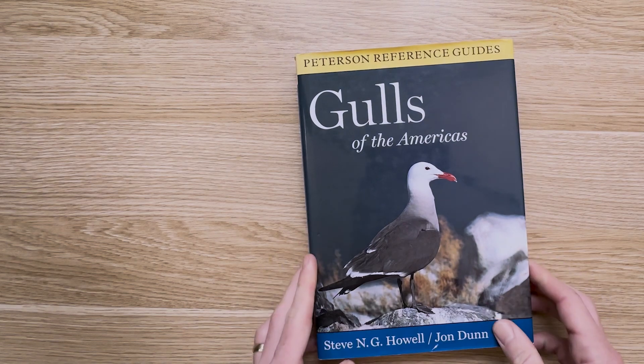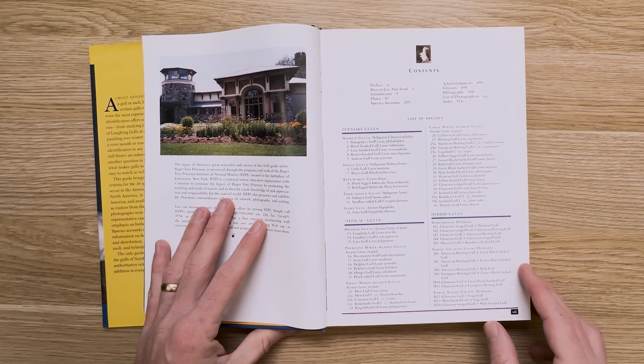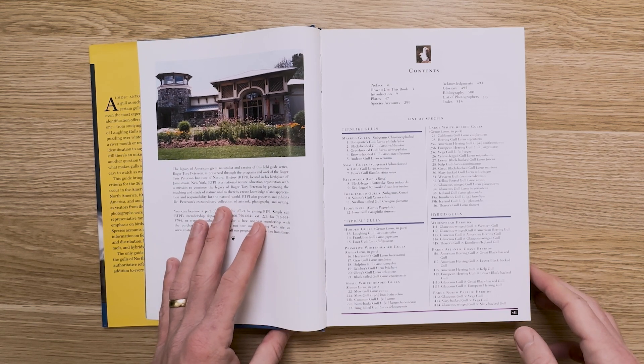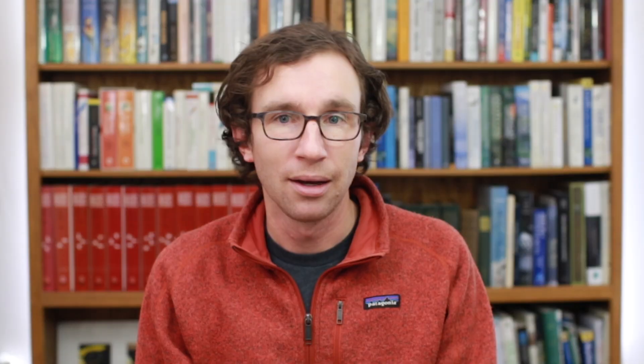Perhaps best known for its similarly exhaustive treatment of gulls is the Howell & Dunn Gulls of the Americas, published as part of the Princeton Reference Guides series in 2007. This book covers 36 species — surprisingly similar to the 36 covered in the Gull Guide — but Howell & Dunn included South American species like Andean and lava gull. It's those taxonomic changes that are honestly one of the few shortcomings of this book, being almost two decades since it was first published. Amar mentioned in an interview that he asked Steve Howell if any update was in the works, and it was knowing nothing new was coming that motivated Amar to start work on the Gull Guide in 2018.